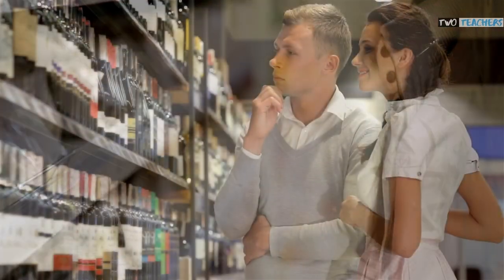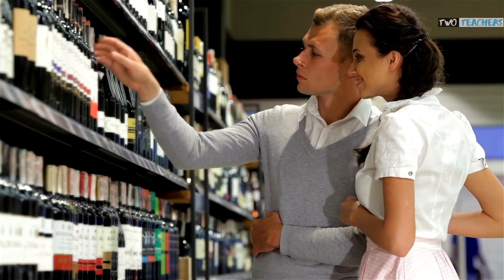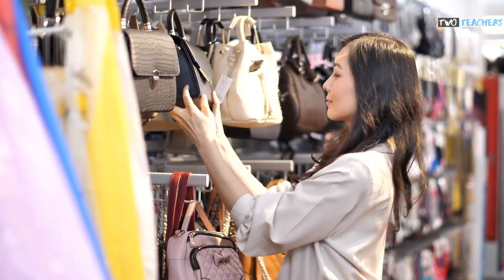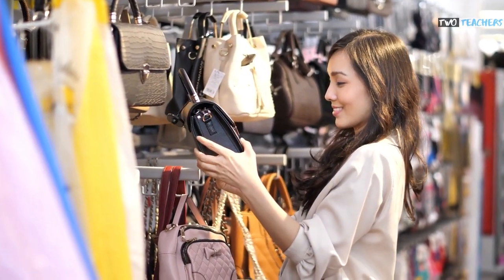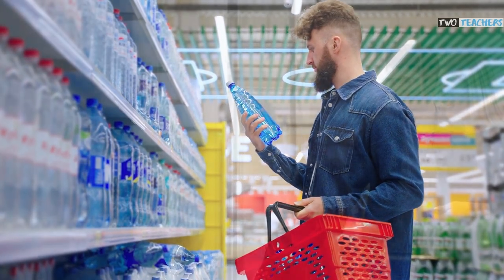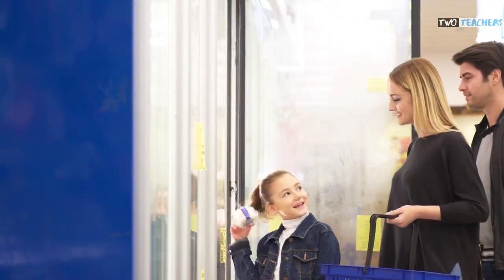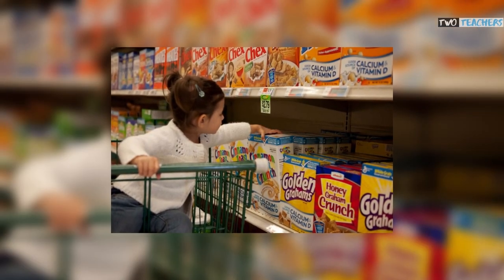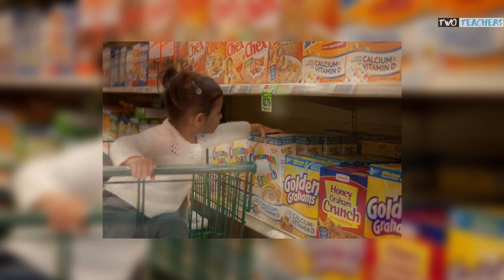There is a saying in business: eye level is buy level. The products which supermarkets want you to buy — i.e., the ones with the highest profit margins — are likely to be around the centre of the shelf at eye level. And this is no different for children's products, which are placed at a much lower height to attract the attention of little ones, who can then ask their adults over and over again for that sugary cereal, magazine or toy.